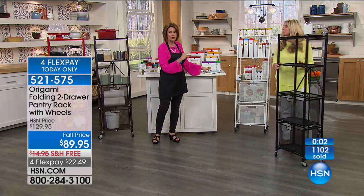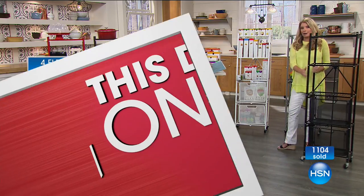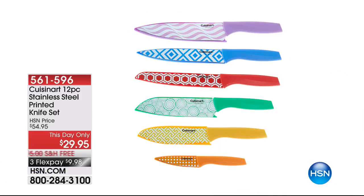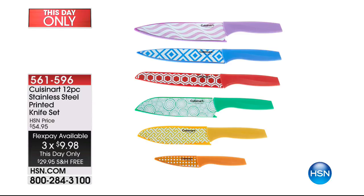Now, the Cuisinart 12-piece stainless steel printed knife set — if you've not seen these, they are amazing, at a this-day-only price of $29.95 with free shipping and handling and three flex payments. Why do we make knives only silver or black? Silver, black — that's it. Pick those up — it's just a great value and you get every knife you could possibly need, and then some. Do not miss out on that.